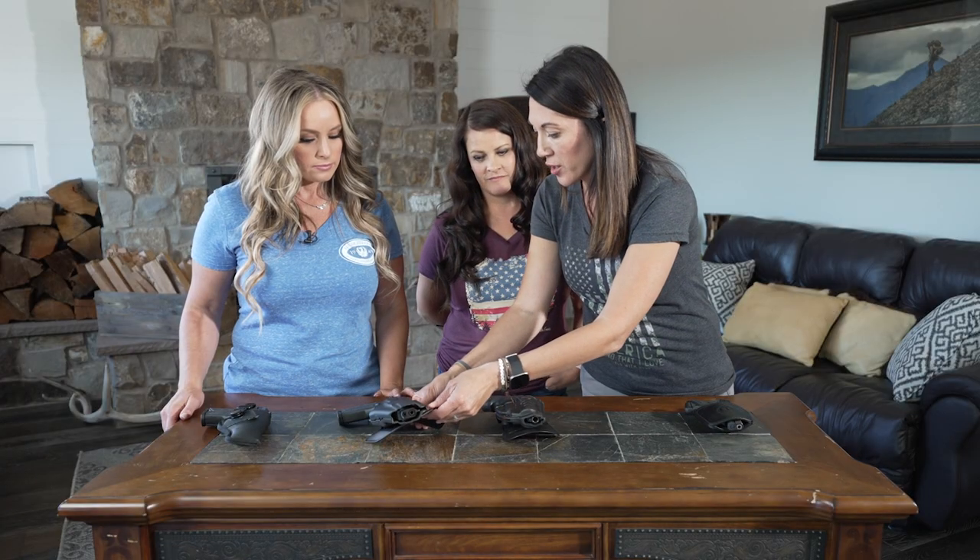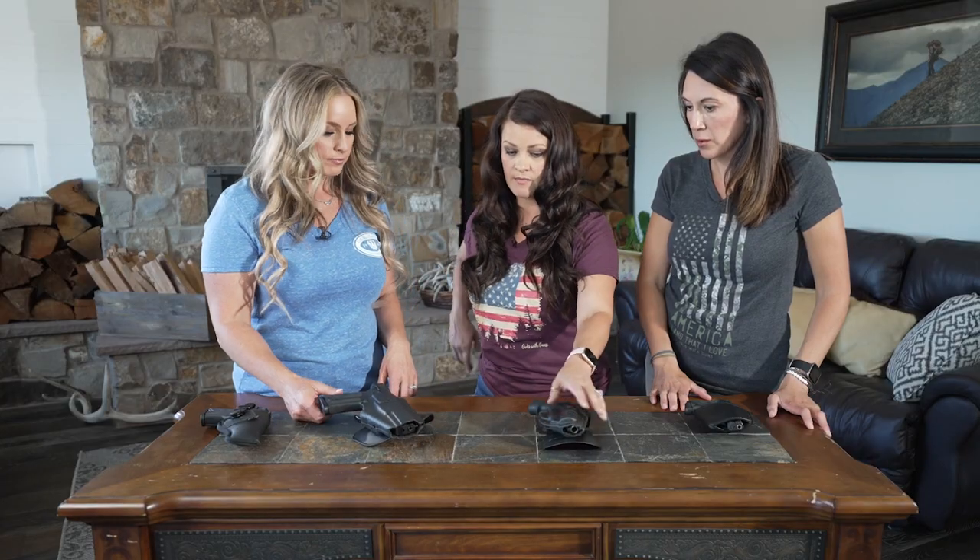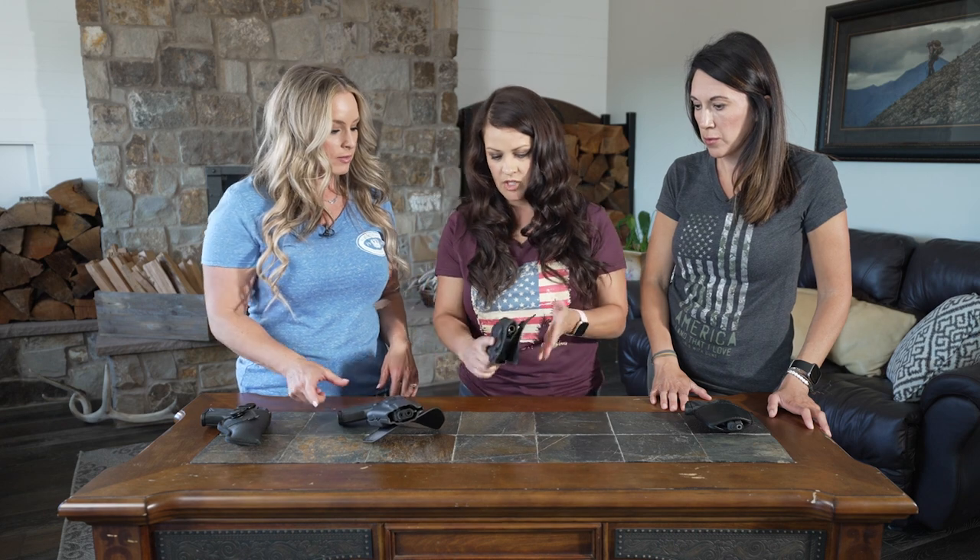Comfort is key while we're hiking backcountry, and I'm really looking forward to trying that one out. You can also get custom outside the waistband holsters, such as this one.